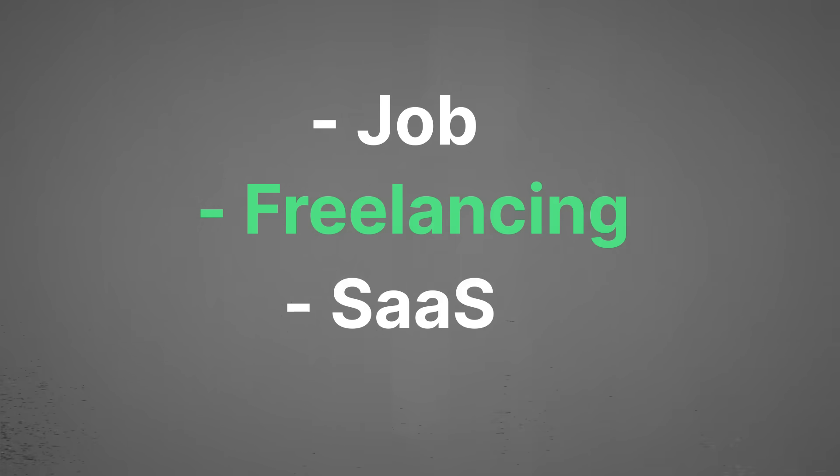The third option is building a software as a service. I generally don't really recommend this to beginners. There's a lot of stuff involved: payment handling, delivering actual value, versioning your API, maybe having to develop your own package if you cater towards developers. There are a lot of moving parts in a SaaS. So instead, I want to focus on freelancing and how I made my first thousand dollars.